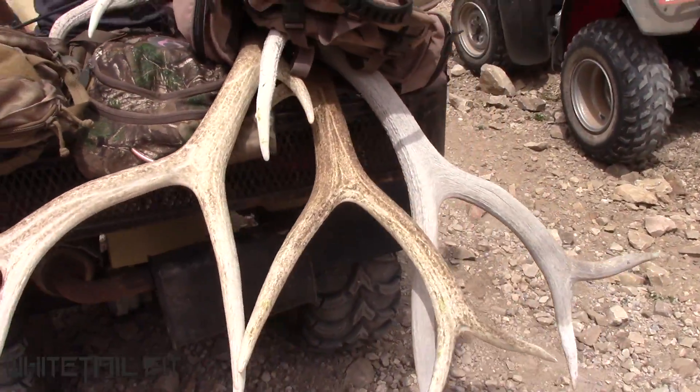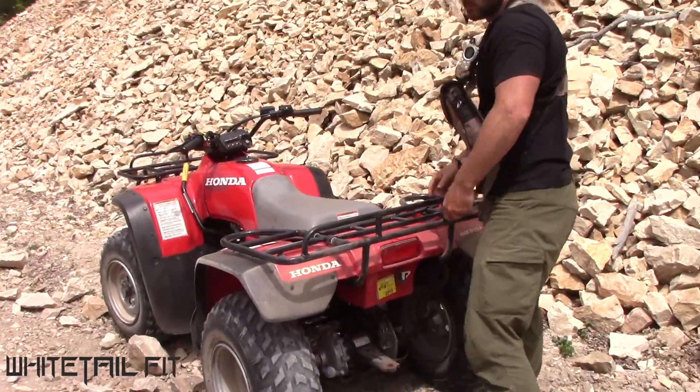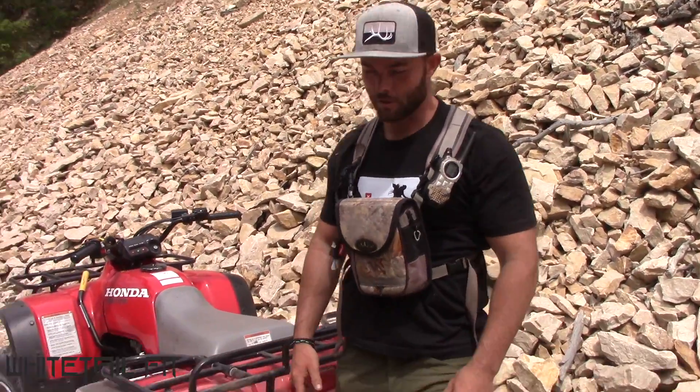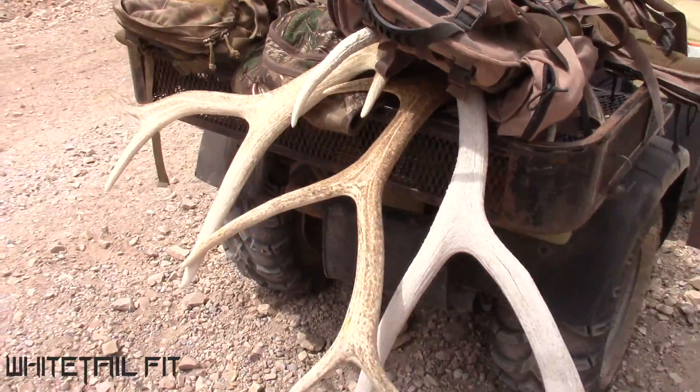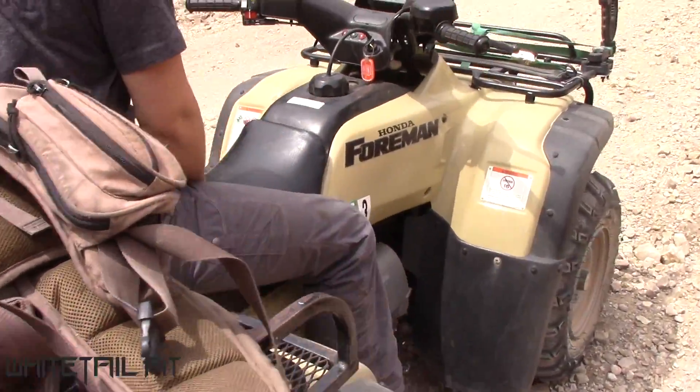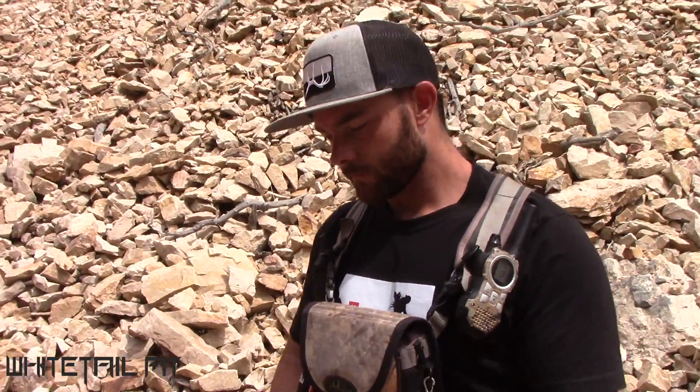Eric made it back down in the sketchiest fashion. Stuff was nasty — there's a lot of cliffs. But hey, it was worth it, right? Got some sheds. That's why they're up there — not many people walked where he was going.